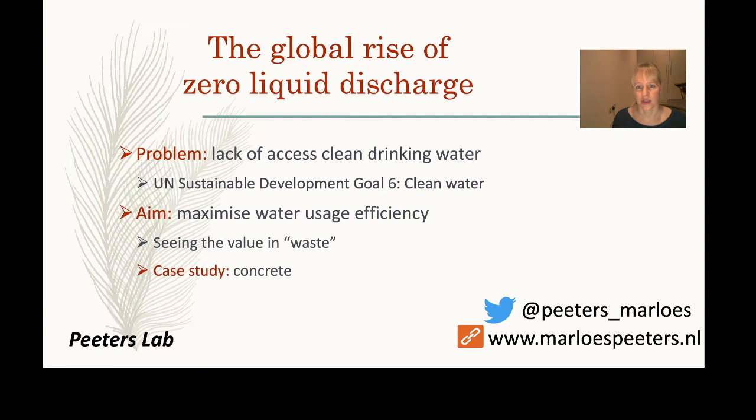The goal of this project is really to maximize the use of water, having as little waste as possible. What I'd like to show you is a slightly unusual case: we're using a combination involving the brewing industry — taking something seen as waste from brewing and applying it into concrete.